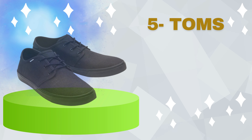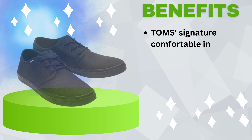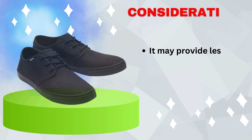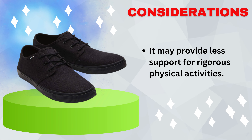Number 5: Tom's Carlo Sneakers. Benefits include Tom's signature comfortable insole for all-day wear, a casual and laid-back design suitable for everyday use, and availability for both men and women. Consideration: it may provide less support for rigorous physical activities.